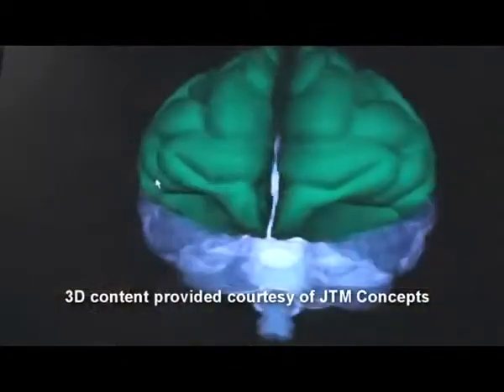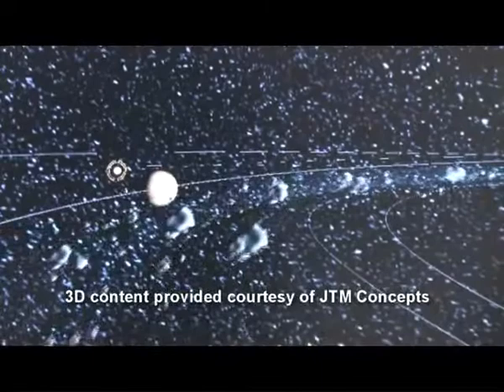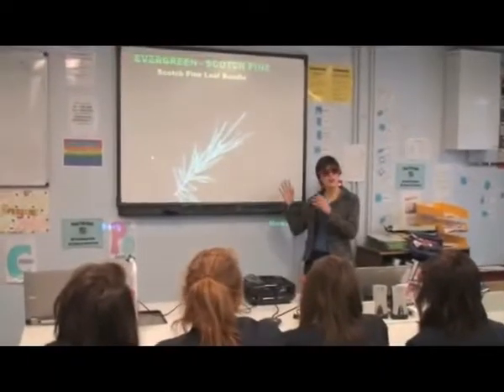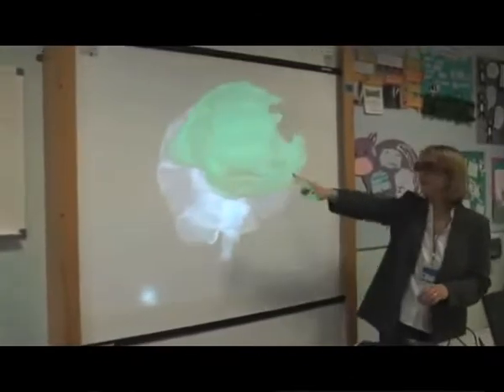Bring human anatomy to life, dissect a frog that doesn't get your hands dirty, watch as students immerse themselves in a tour through the solar system and beyond. With 3D Classroom content powered by DLP technology, the possibilities are endless for improving both learning and retention, which can result in higher test scores for students at all levels.